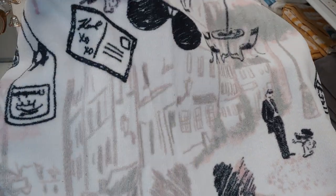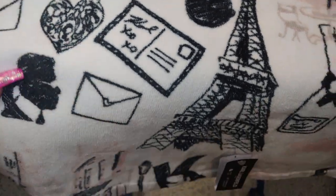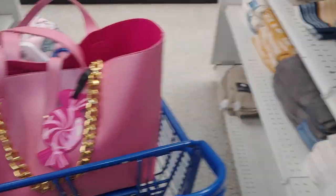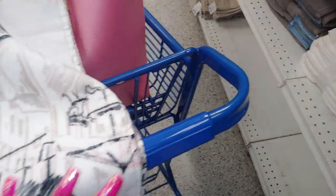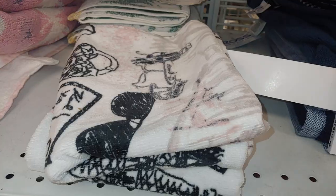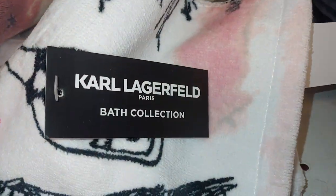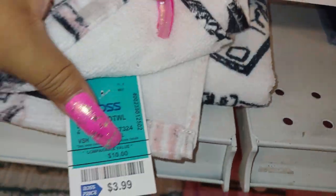I came over here because the music was too loud. They have this towel right here with the Paris Eiffel Tower, champagne glasses, and a heart lock — it has all that, the bistro shops — in gray and very light cotton candy pink pastel colors. It's a very big towel for $7.99. The smaller matching towels by Karl Lagerfeld Paris Bath Collection are $3.99.